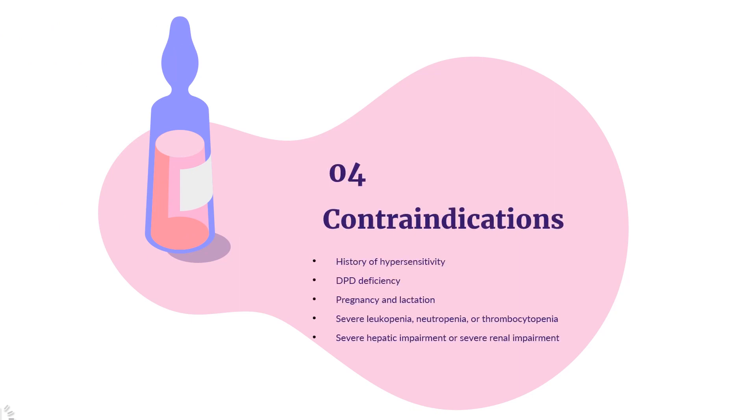Contraindications include: history of hypersensitivity to fluorouracil, capecitabine, or any of its excipients; DPD deficiency; pregnancy and lactation; severe leukopenia, neutropenia, or thrombocytopenia; severe hepatic impairment or severe renal impairment; and treatment with sorivudine or its chemically related analogs such as brivudine.